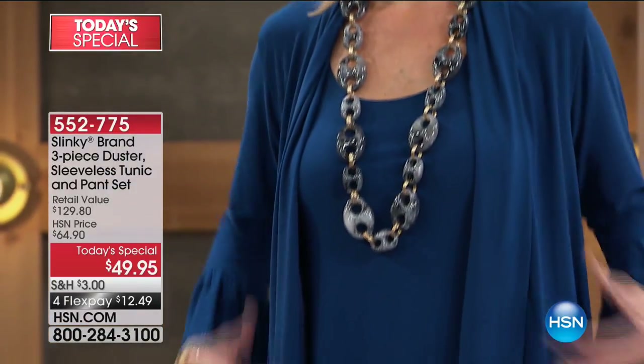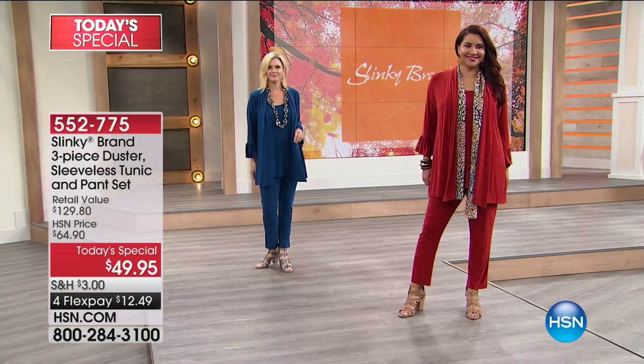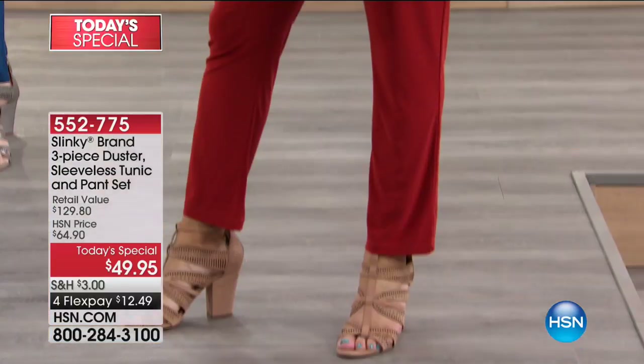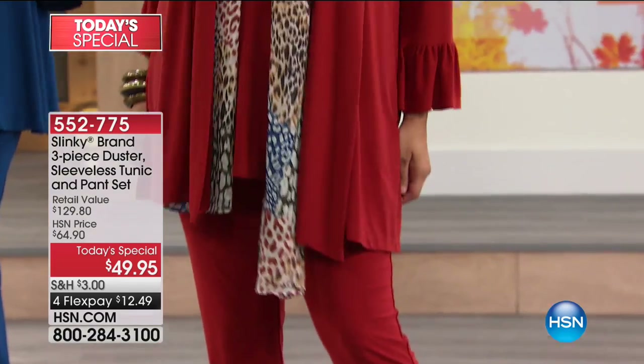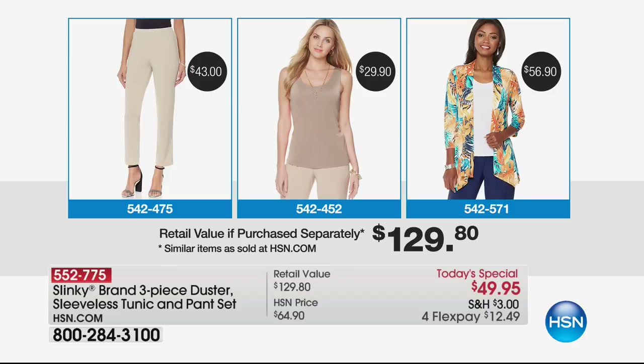The duster alone basically more than pays for the entire set. The duster sells for $59.90, the pant sells for $43.00, the tunic sells for $46.00. That's well over $129 value, but we're at $49.95.